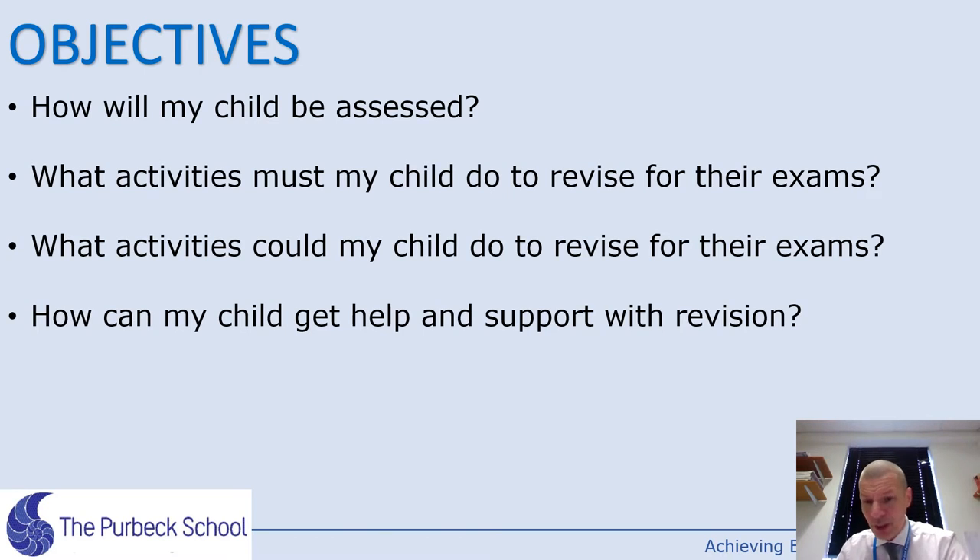Hello there, I'm Mr Rainsley. I'm Head of History at Perfect School. The aim of this short presentation is just to give you a few ideas of how you can be revising and preparing for your exams in GCSE History. One thing teachers are really good at is telling students to go and revise, but we're maybe not always so good at telling people how to do that effectively. So hopefully I can give you a few ideas here.